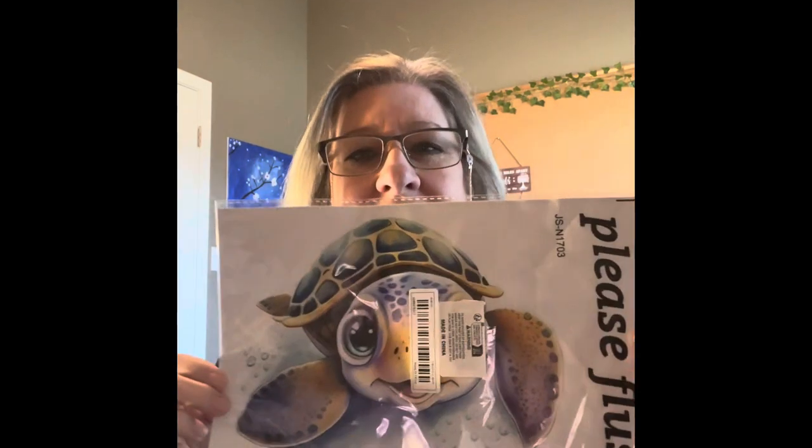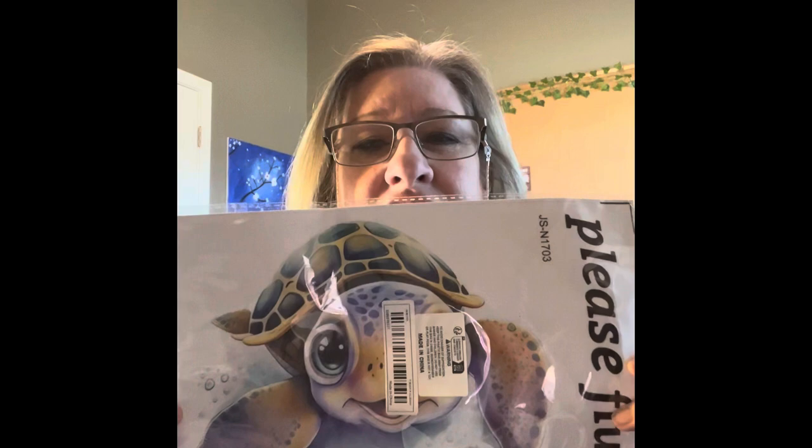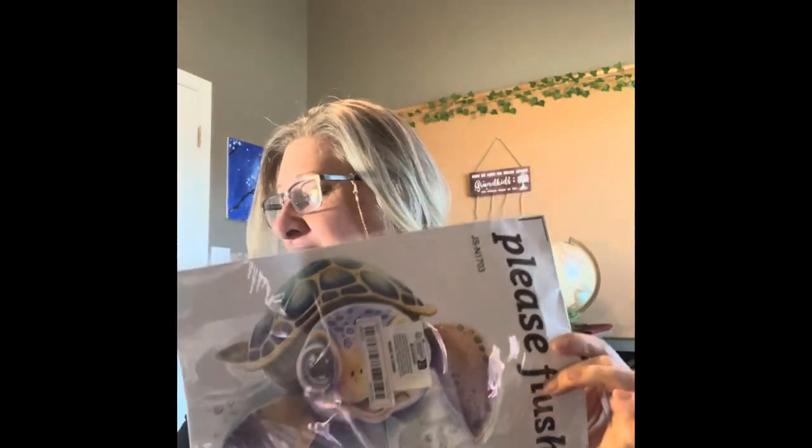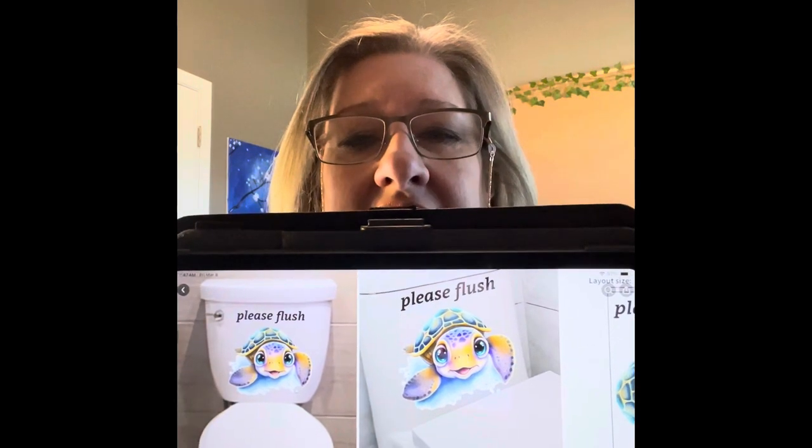This next thing I thought was really, really cute. I wanted to put it in one of our bathrooms — it says 'Please Flush' and you put it on your toilet tank. I just thought that turtle was absolutely adorable. I paid 90 cents for it and it is still 90 cents. Look how cute it looks on the back of your toilet! I'll get it put on and show you guys a picture.